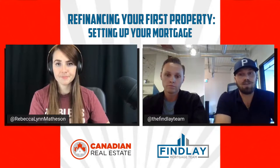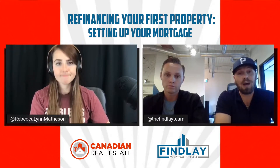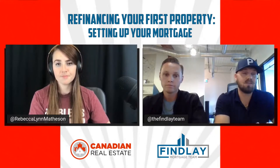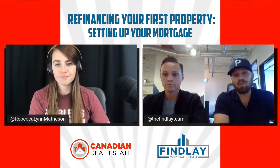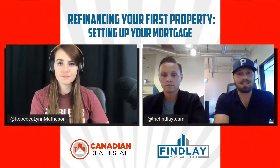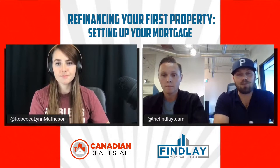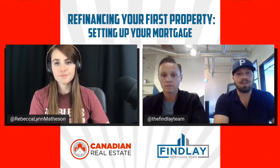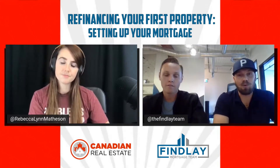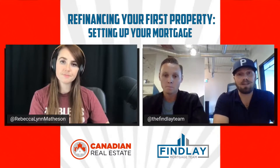If you ask your mortgage broker what your prepayment privileges are and they say you don't have any, you're probably in a mortgage you're not going to be able to leave, or it's going to be very expensive to get out of. Some mortgages have a bona fide sale clause where you can't fully exit, but you can refinance into the exact same product. MCAP has one called the Value Flex. Anytime you hear something like Value Flex, Bare-Bones, or Rate Option Plus, just make sure you're not in something that's going to lock you in.